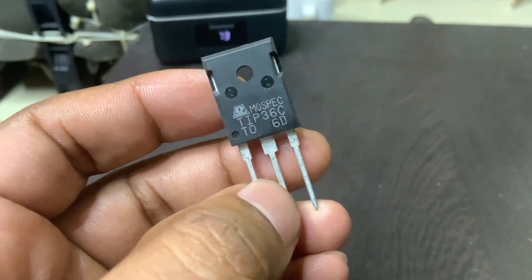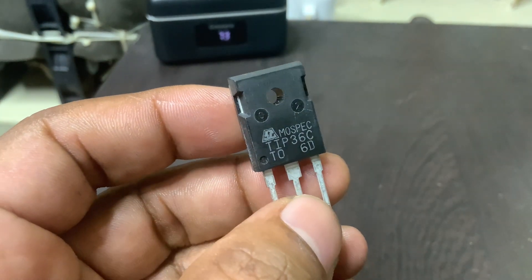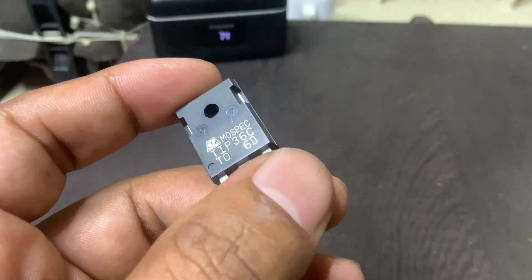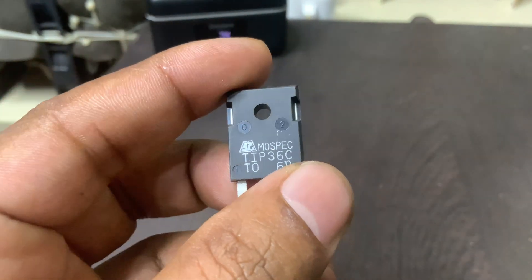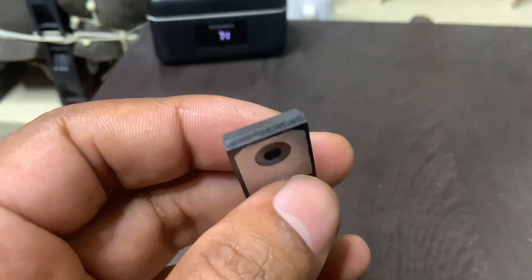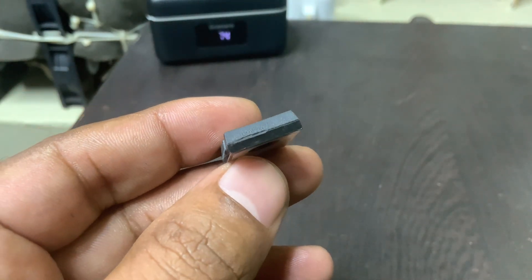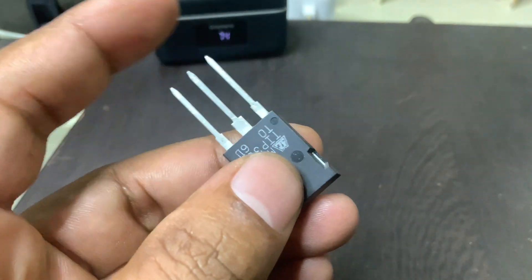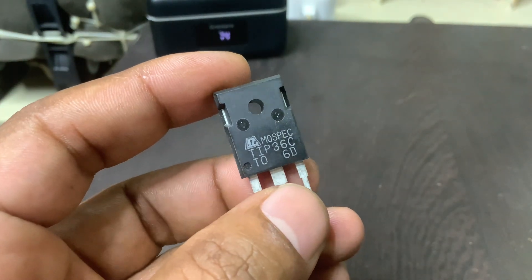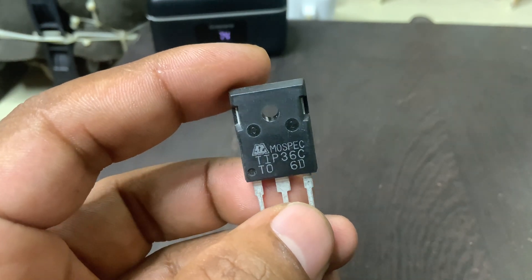The TIP-36C is a high-power PNP bipolar junction transistor (BJT) designed for use in general purpose power amplification and switching applications. It is capable of handling a collector-emitter voltage of up to 100 volts and a continuous collector current of 25 amperes, making it suitable for demanding electronic tasks such as motor control, power supplies, and audio amplifiers.